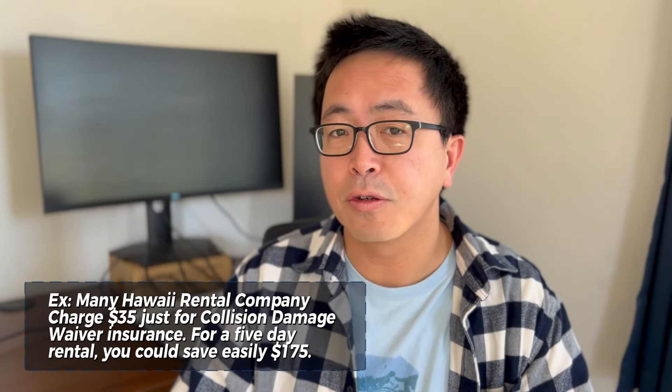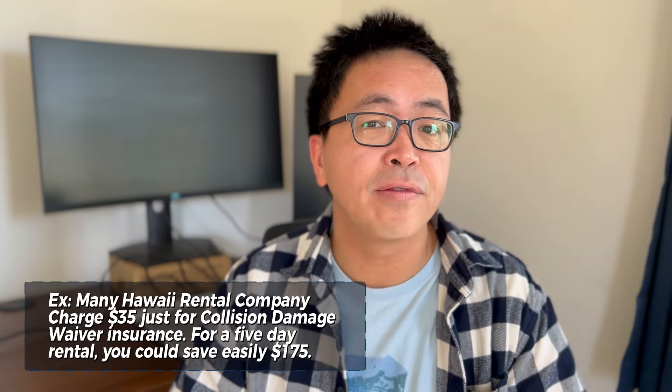You can save $15 to up to maybe $40 a day by using this insurance policy instead of the one from the rental company.